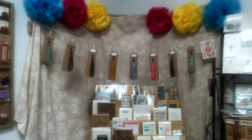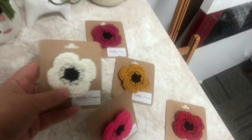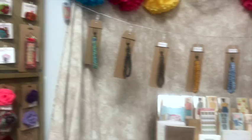I've got all of the wristlet key fobs packaged up. I also have these new flowers that are pen backs, and they're on cards now - those are finished. I got those done today. I got all of the key fobs ready and hung.